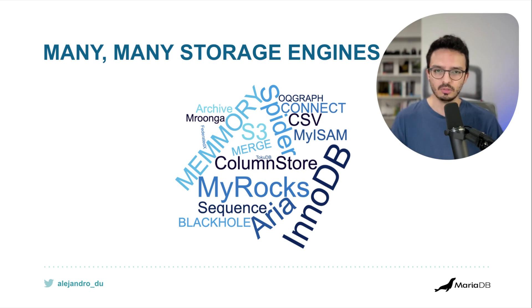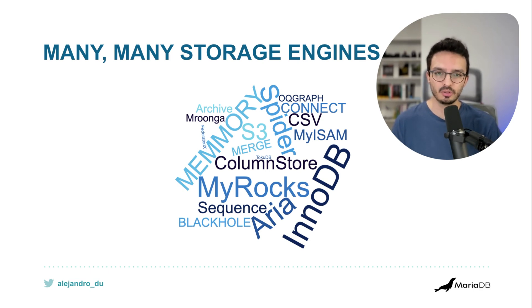ColumnStore is very good for analytics use cases. You also have MyRocks, initially developed by Facebook, which handles write-heavy workloads. The opposite — read-heavy workloads — is handled by Aria, which is like 'Maria' without the 'M'. You can store data in memory without going to disk, optimize for the cloud with the S3 engine, do sharding with the Spider engine, and read or write data in CSV files.